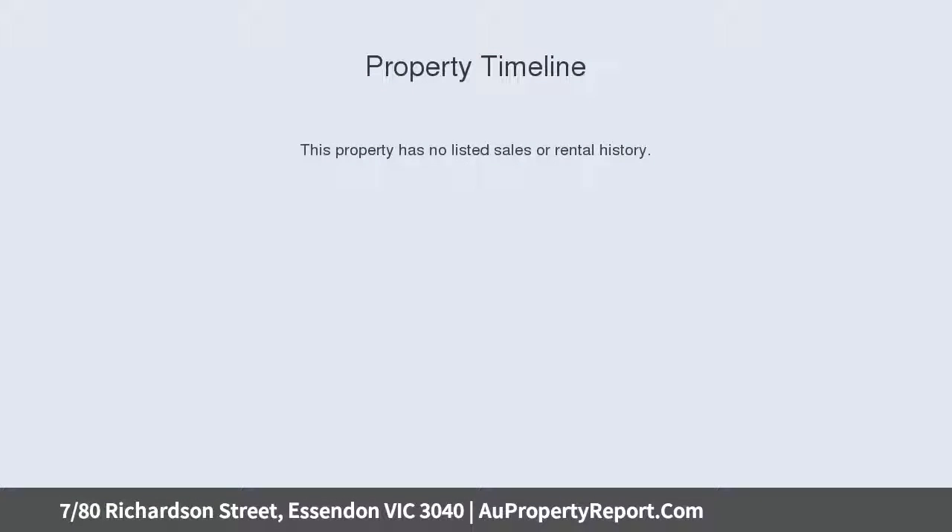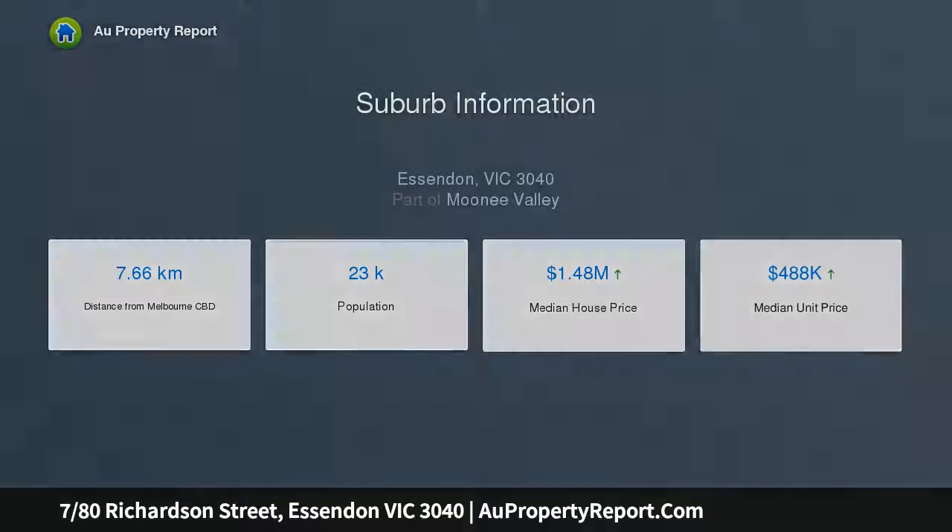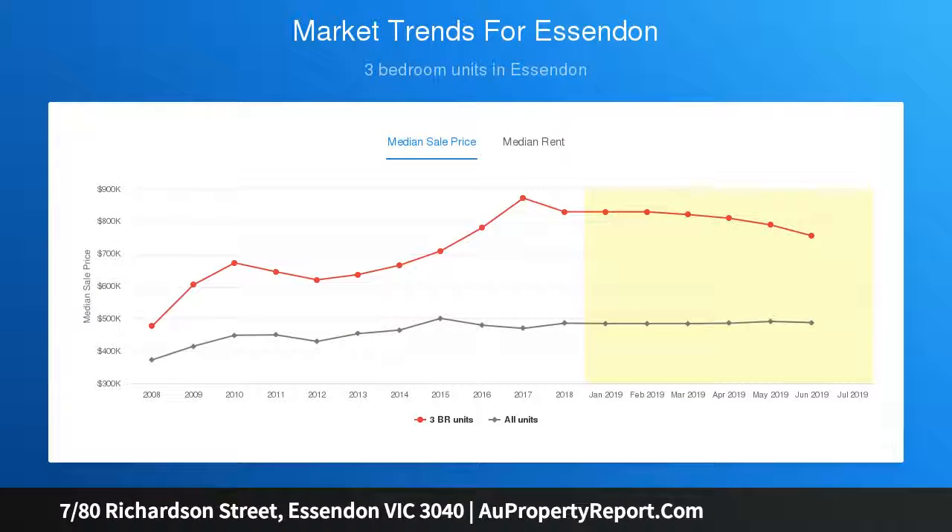This two-storey townhouse delivers a lifestyle of low-maintenance perfection with its versatile floor plan and long list of features. The comprehensive interior showcases three double bedrooms, all with built-in robes and study, two stylish en suites, and a main central bathroom.